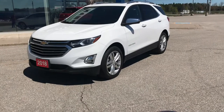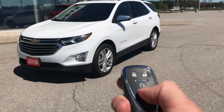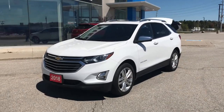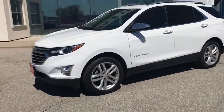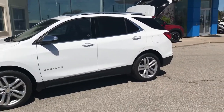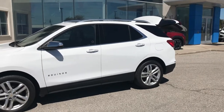First things first, let's check out the key fob for this Equinox. You have your lock, unlock, automatic hitch, and you have remote start right here as well. This Equinox Premiere is in Summit White — quick double tap on that, very straightforward.